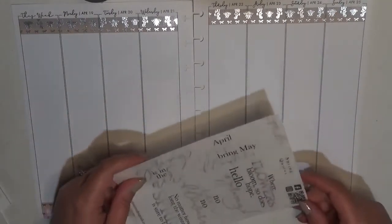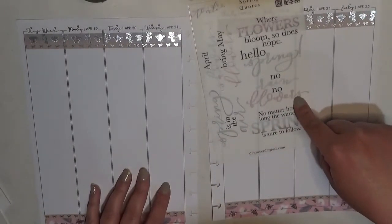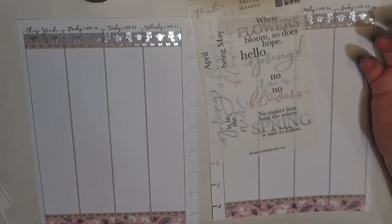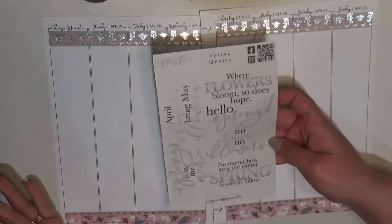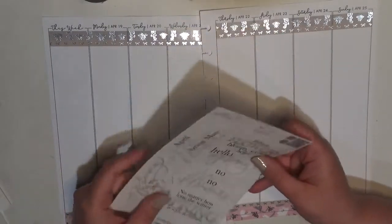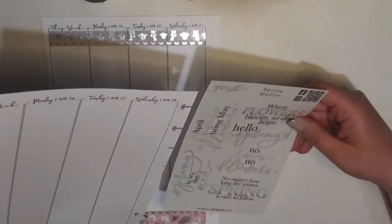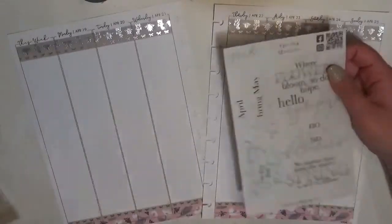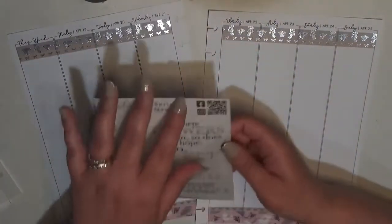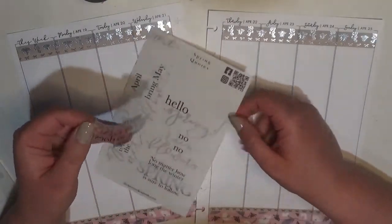It's funny because I had a 'no rain no flowers' quote last week from my own sticker shop and it's here too, but I kind of want to use it again — the colors are really pretty and it has the pink. I don't want to do 'April showers bring May flowers' because I want to save that for a transitional week. I think I want to feature more of the bees, so we're going to go with 'where flowers bloom, so does hope.'